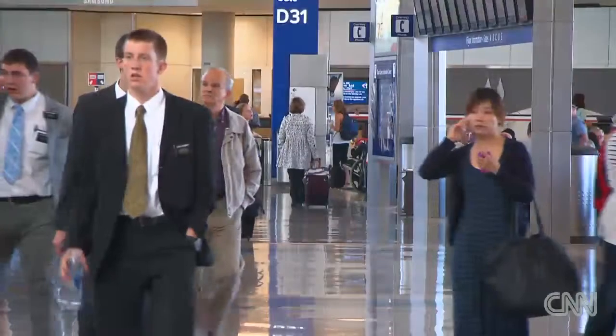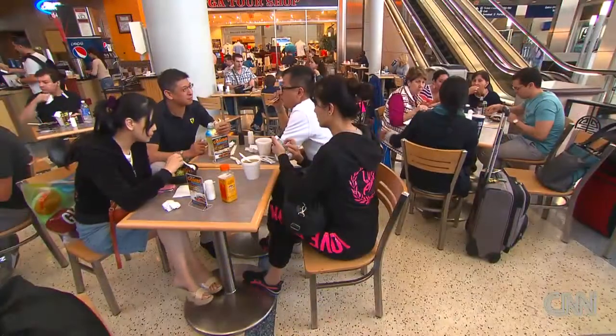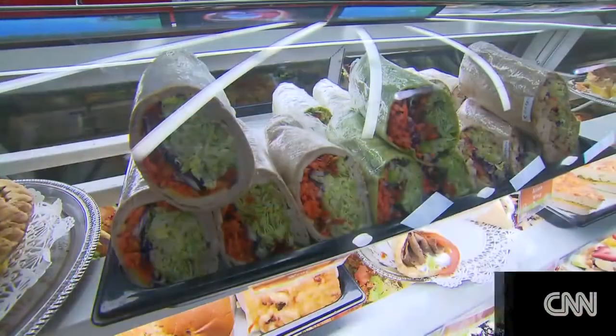Flying somewhere? That means getting to the airport early, and many will use that time as an opportunity to grab a bite to eat. Good news — the food at airports is getting better. Gone are the days of just having french fries, pizza and donuts as your options when you're in an airport.